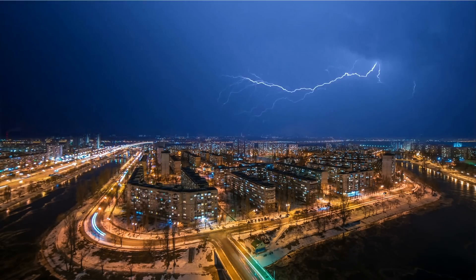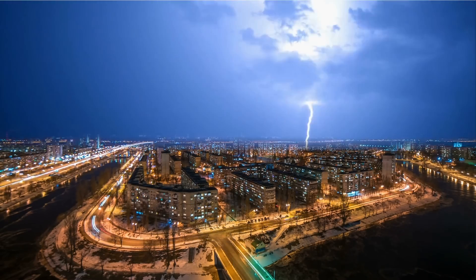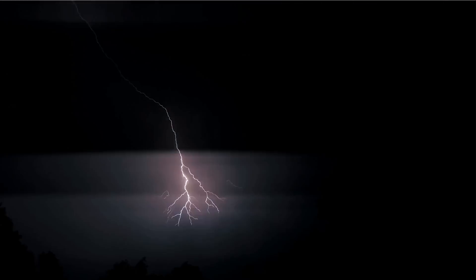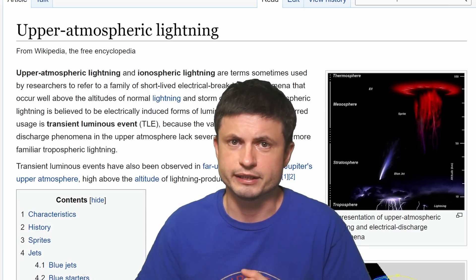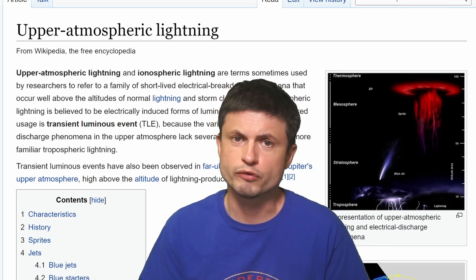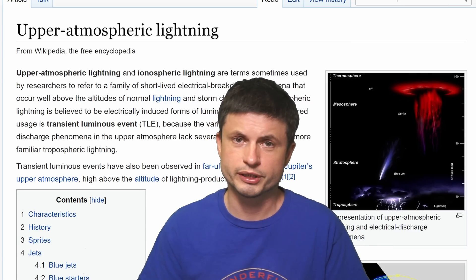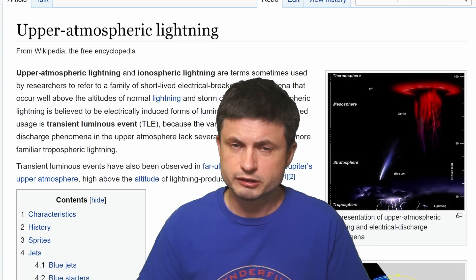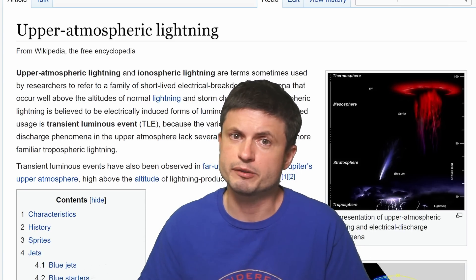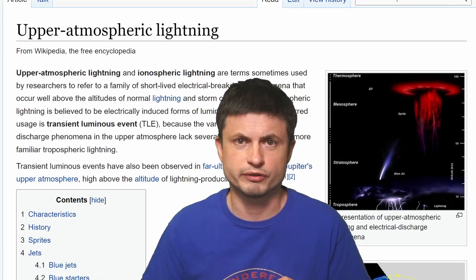We sort of understand how lightning works, the one you see right here, although even here there are quite a lot of mysteries. Back in 1989, completely by accident, some cameras for the first time ever caught other phenomena that nobody knew existed until then. Since then, in the last three decades, quite a few of them have been discovered, confirmed, and to some extent maybe explained — helping scientists realize that lightning by itself is just the tip of an iceberg.